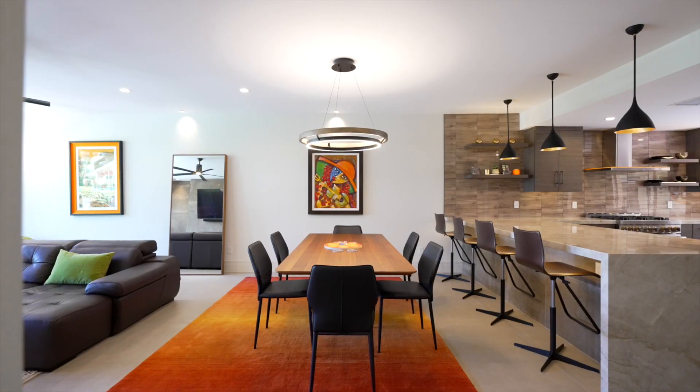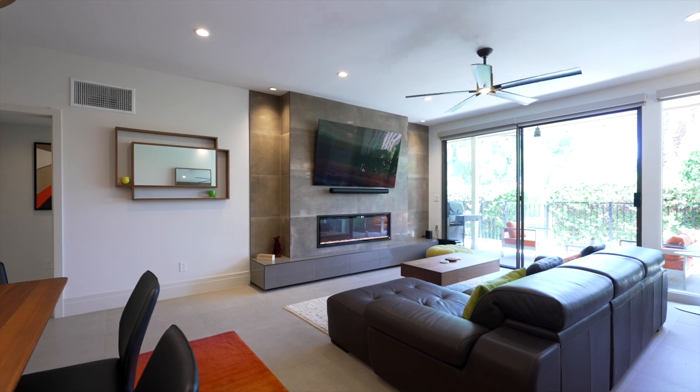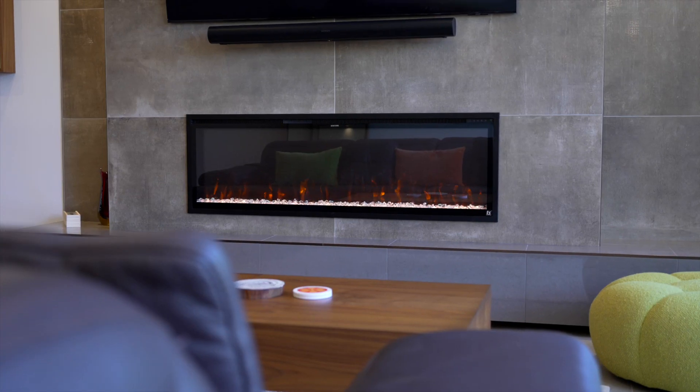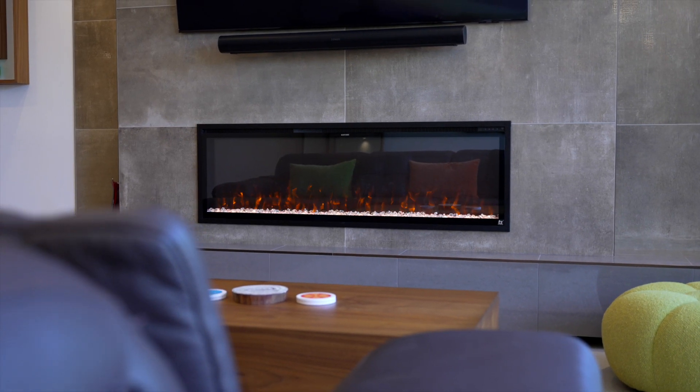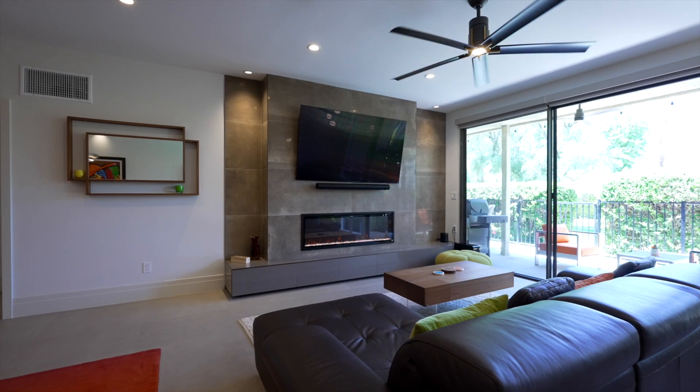The open layout flows into a dining area with an ultra-modern light fixture and spacious living room with a floating entertainment wall with room for standing art, an elongated electric fireplace with multi-colored flame options, TV and speaker mounts, all with 24 by 48 tiles and accent lighting.